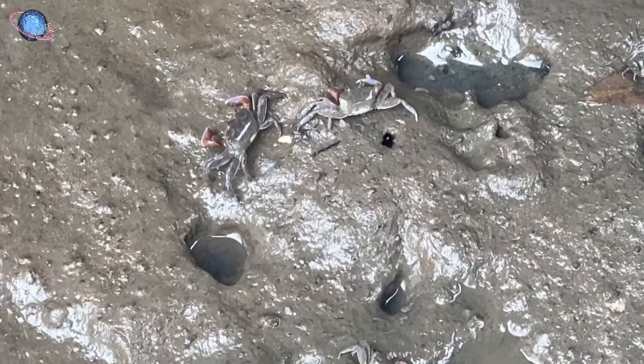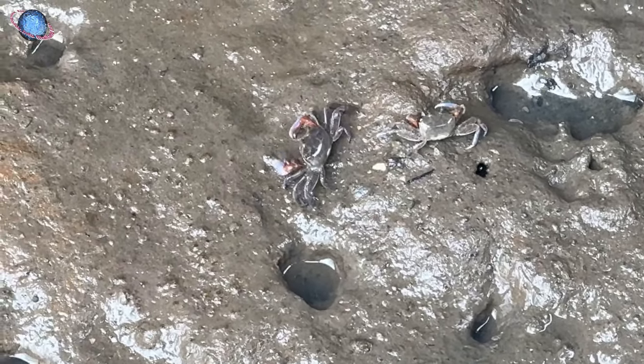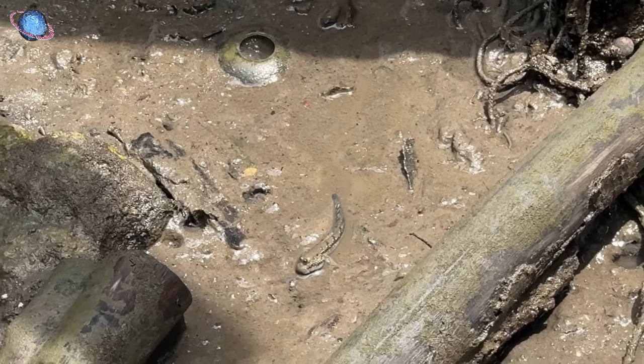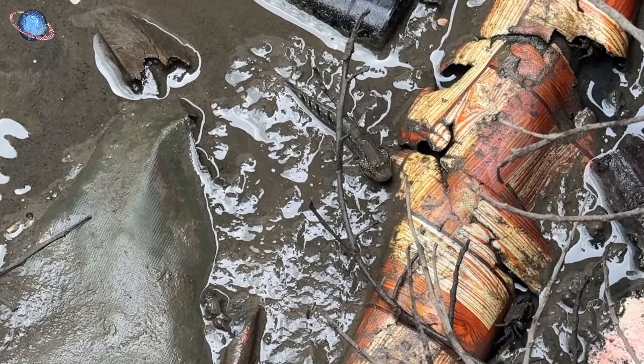The mud flats beneath the village are teeming with life. I spot mud crabs, fiddler crabs, goby fish, and mudskippers — semi-amphibious creatures that spend most of their lives on land, using their fins and tails to move across the flats. They can breathe out of water thanks to a special cavity behind their gills that stores seawater, allowing them to re-oxygenate their gills when on land.